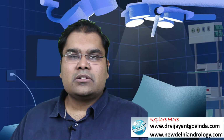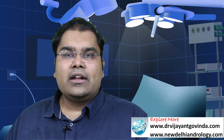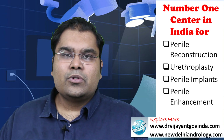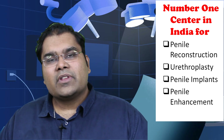If you are a subscriber of my channel or have come across this video for the first time, you will know that I specialize in penile reconstructive surgeries in India, which include penile implants and complex repair of urethral strictures — including all types of repairs for hypospadias or difficult urethral strictures that have not been managed at any other place in the world.